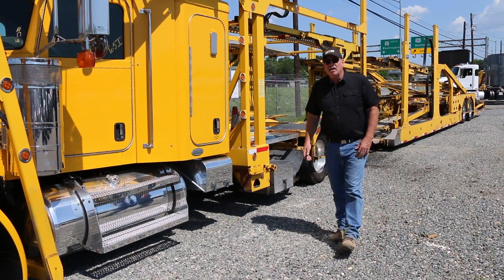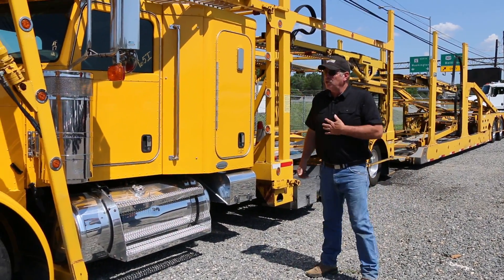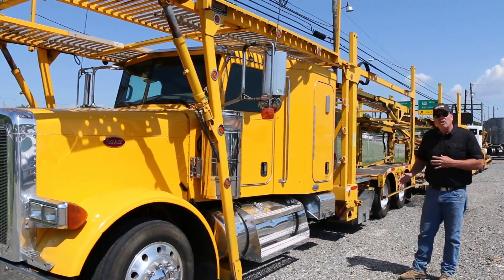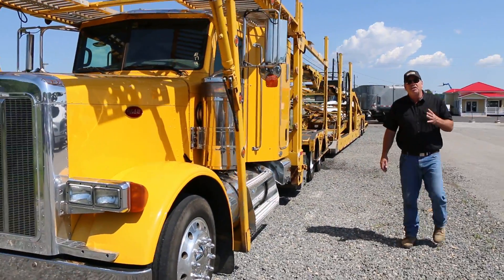Hi, Keith at Brandywine Trucks and Equipment again. This is a new piece we just got on the yard. This is a 2007 Peterbilt 379, 475 horsepower Caterpillar, 13 speed transmission.